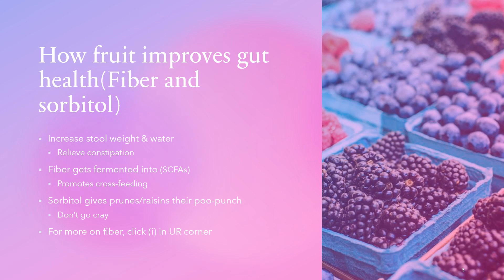Sorbitol gives prunes and raisins their 'poo punch' — it helps relieve constipation by pulling water into the stool and keeping it gel-like rather than rough. For more on fiber, there's a separate video covering a high fiber diet, including high fiber fruits, vegetables, nuts, and grains. Later in this presentation we'll discuss some high polyphenol fruits specifically.